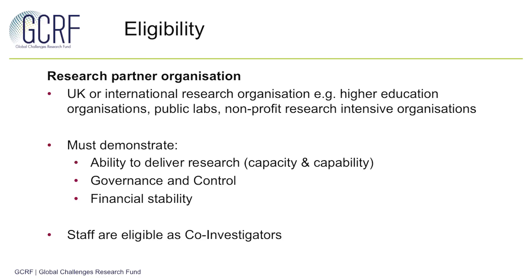In addition to the lead organisation, there are three key ways that partners can engage in this call. Firstly, as a research partner organisation. This can be a UK or international research organisation and must demonstrate three criteria: an ability to deliver research in terms of capacity and capability, sufficient governance and control, and the required level of financial stability. More information on the minimum criteria can be found in our call text document. Individuals who are staff at these research partner organisations are eligible to be included as co-investigators, but they should have significant intellectual input to the programme and be involved in its leadership and management.